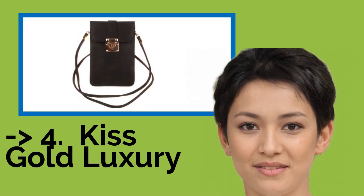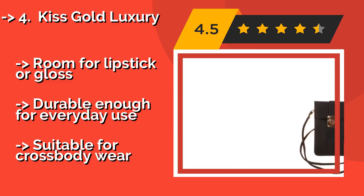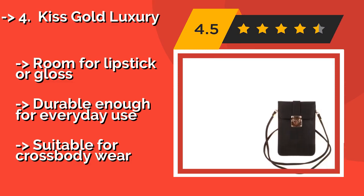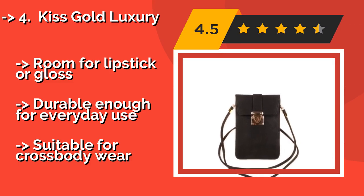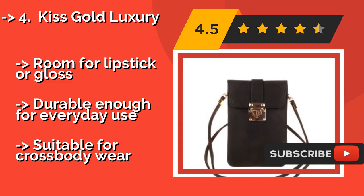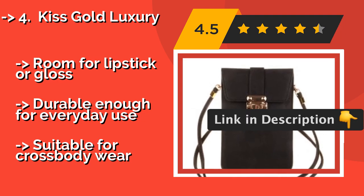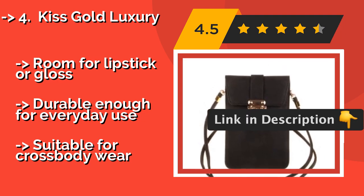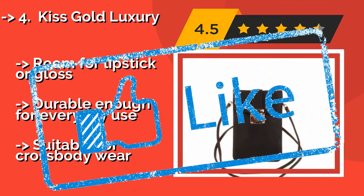Number 4: Kiss Gold Luxury. If you have someplace highbrow to be but you can't imagine being without your phone, you should look into the Kiss Gold Luxury, around $9. It can be dressed up or down, and the gold clasp keeps everything tucked away securely while also letting everyone know you're pure class. Room for lipstick or gloss. Durable enough for everyday use. Also suitable for cross-body wear.